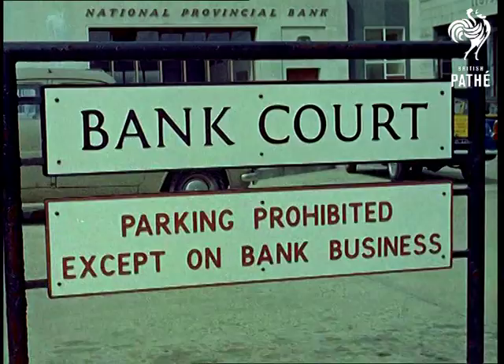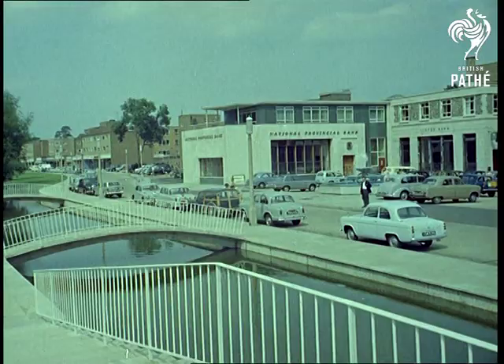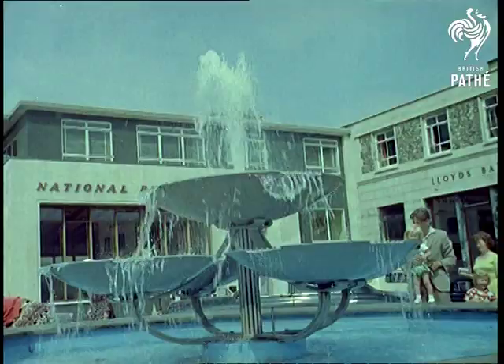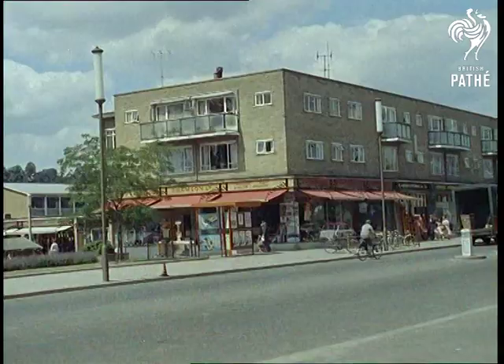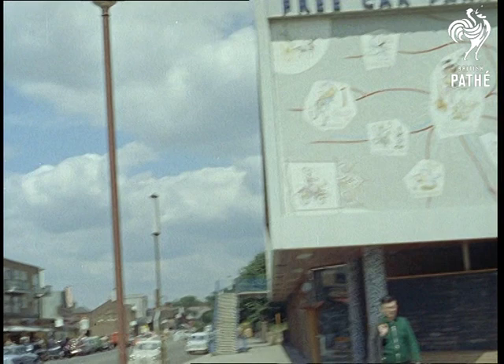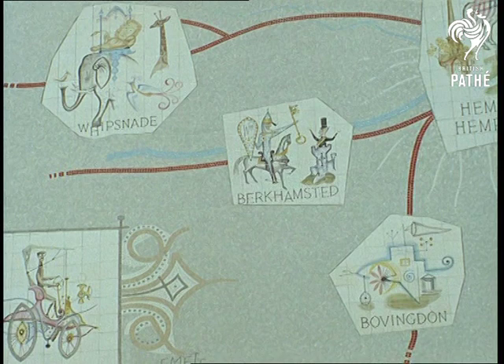To emphasise this central theme, all the banks are grouped together. Decorating the tiered car park is a pictorial map of the district, designed by Roland Emmett, renowned inventor of crazy contraptions.